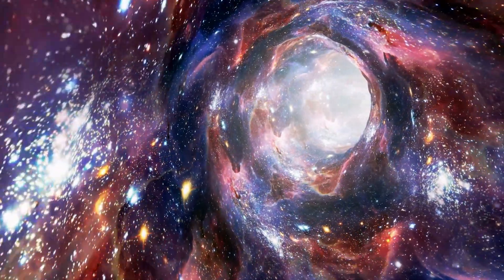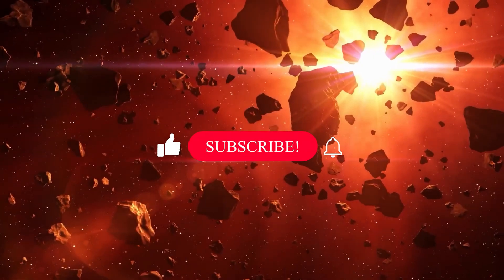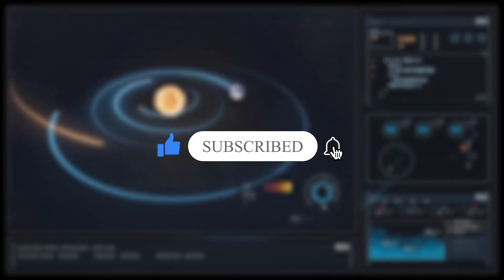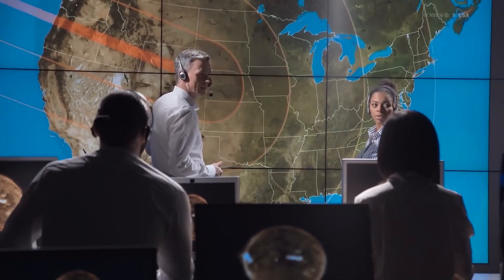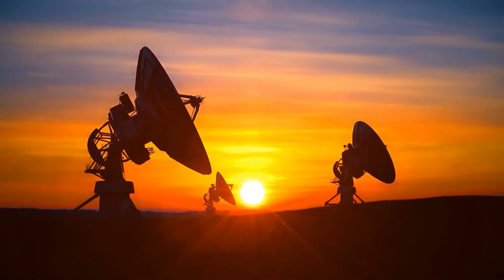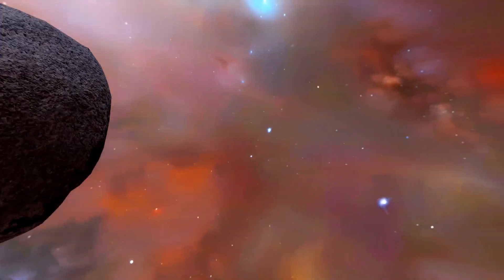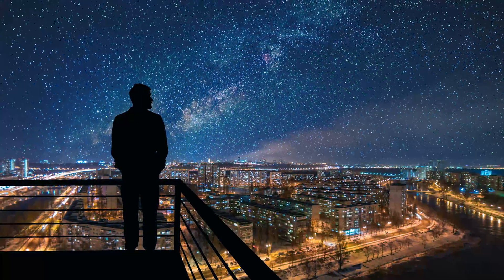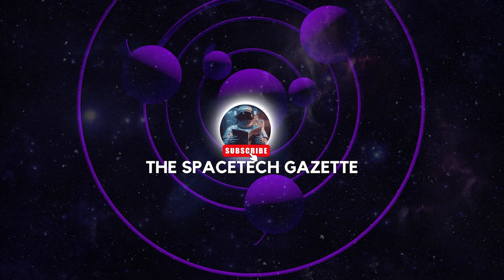That concludes our cosmic journey with OSIRIS-REx and Bennu right here on the Space Tech Gazette. If this journey ignited your curiosity, remember to like and share this video and let us know in the comments what you think of this mission. Your support fuels our mission to bring you the latest news in space technology. Keep gazing at the stars, for the cosmos is a boundless source of wonder. Until our next cosmic rendezvous, stay tuned and keep exploring with the Space Tech Gazette.